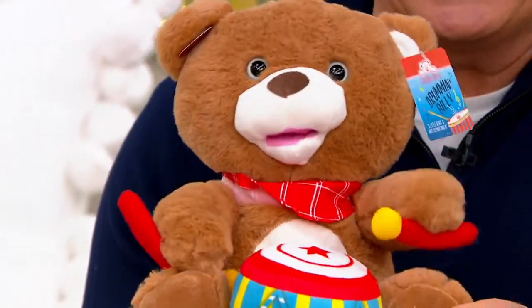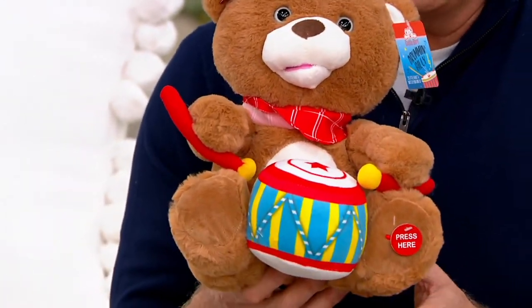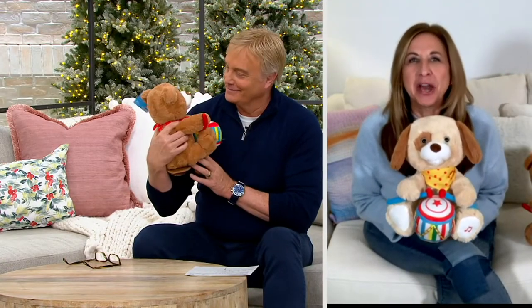Here we go, Black Friday sale price. Cuddle Barn works with QVC to bring exclusive plush toys that are interactive and they have really cool technology.